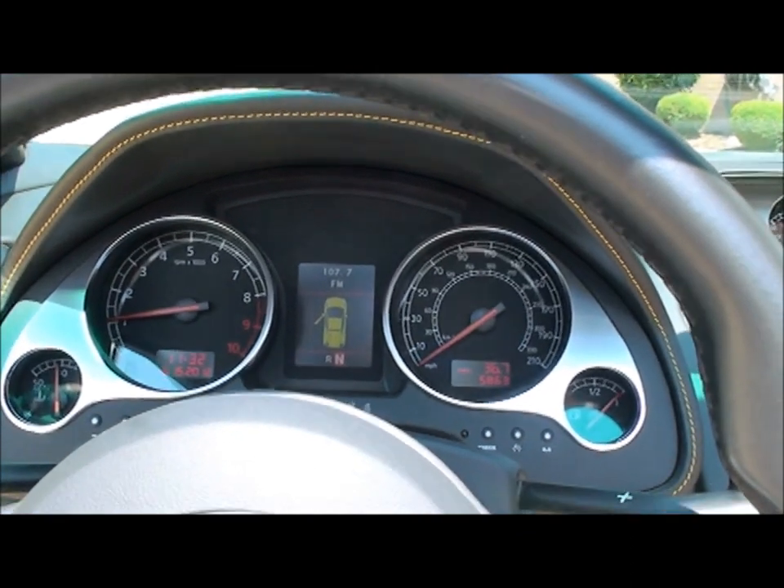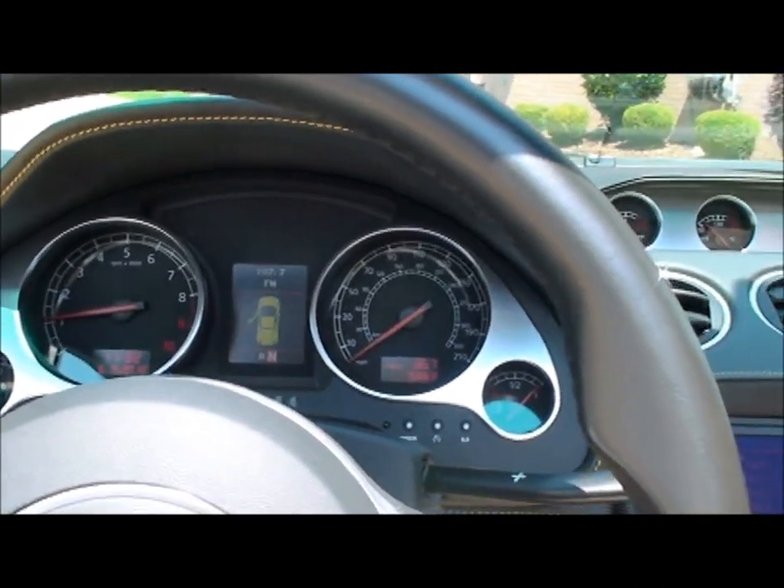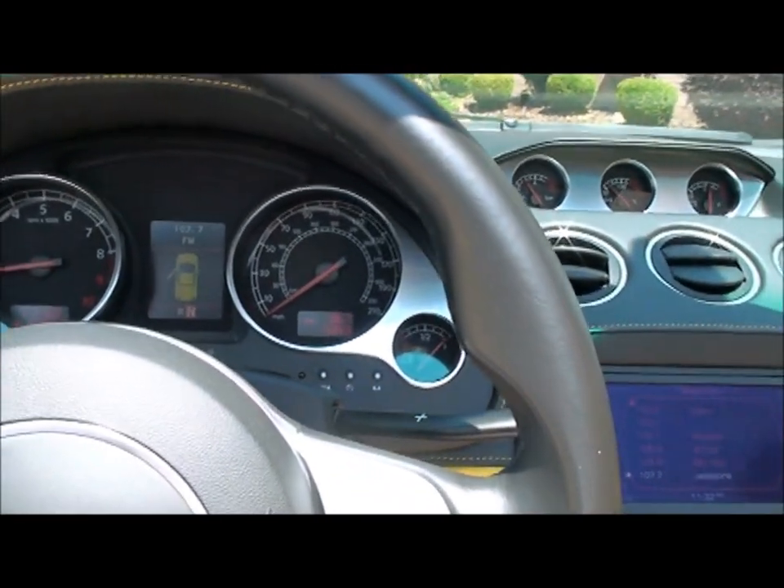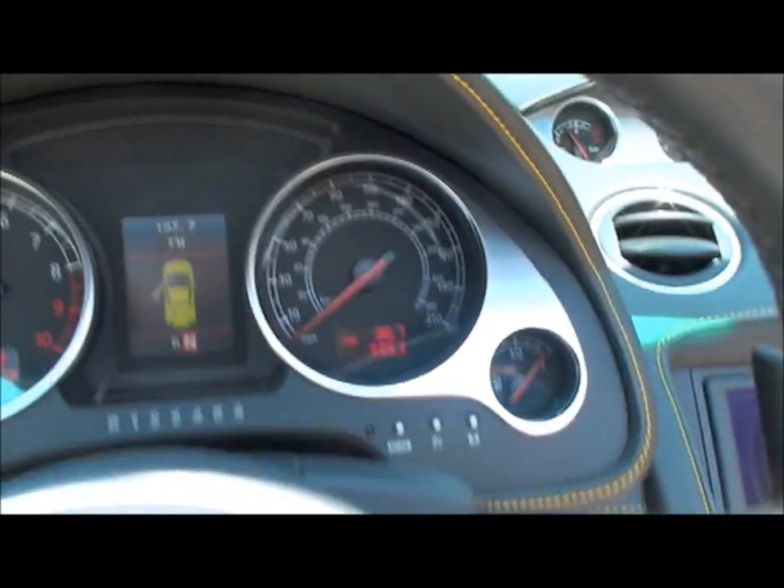That engine is awesome — that is a V10, 5-liter. No other engine sounds like this. The car's only got 5,860 miles.